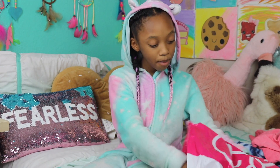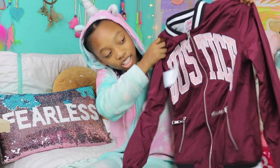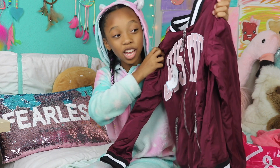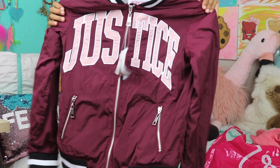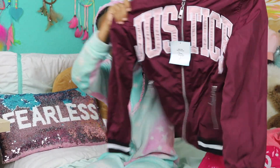The last thing in the bag that we have is this super adorable burgundy Justice jacket. I love this so much — it matches really well with some shoes I got and I just love how cute it is. I like the black and white for the top and the bottom.